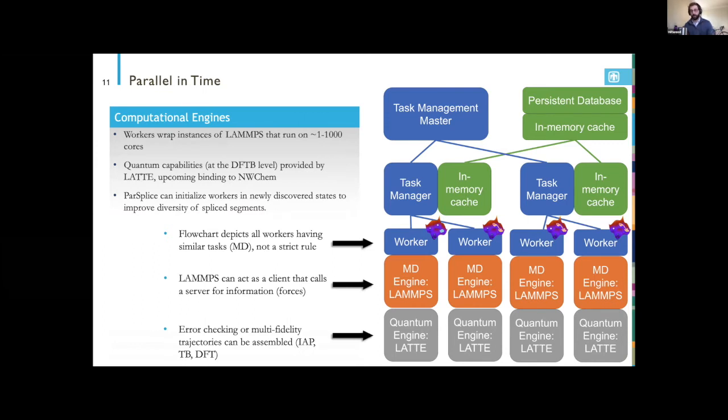We envision this enabling mixed-fidelity simulations: the overall trajectory governed by rare event dynamics is sampled coarsely with a simple interatomic potential MD, infrequently switching to call a higher-fidelity model — like a machine-learned interatomic potential or tight-binding/DFT — based on the current state of the ParSplice simulation. ParSplice dynamically redistributes resources, allocating a larger chunk to workers running higher-fidelity tasks.